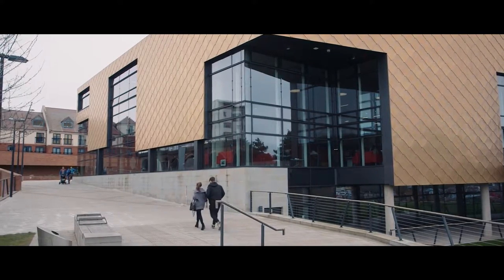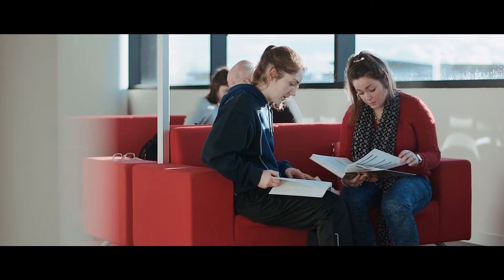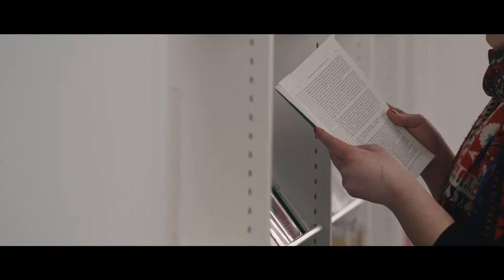Hive is a PFI project — a private finance initiative funded by private money to build public buildings. We're a partnership between the University of Worcester and Worcestershire County Council, and we house both the academic library, which is the university's library, and also the public library. We also have the archive and archaeology service in the building, which consists of 12 miles of archives — all the county's records and all the objects to do with the county's history.